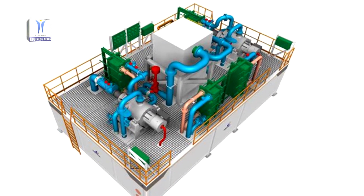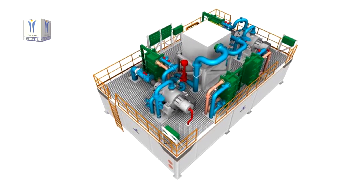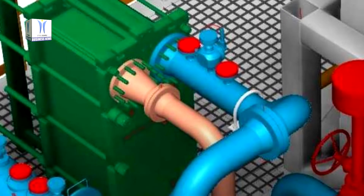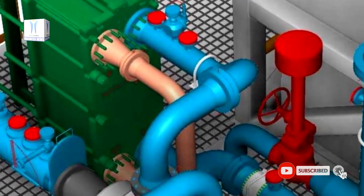Its compact design enables it to be installed on existing vessels without extensive modification work. As with previously delivered Wärtsilä reliquefaction systems, the Compact Relic is based on well-proven Brayton technology.